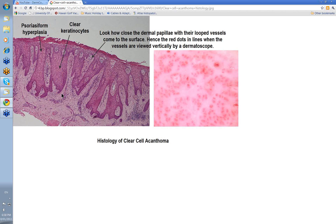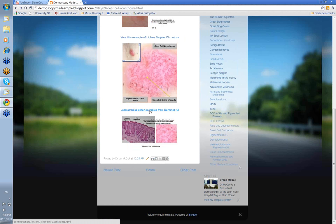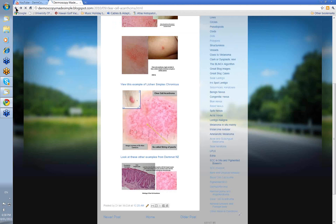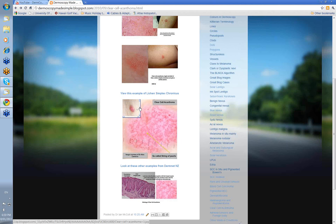Clear cells are due to glycogen in these lesions. There are some other clinical examples listed at the DermNet New Zealand blog — you can get access from the website. These are some of the clinical images that you'll see. You should access it by clicking the link on the website, and it'll take you to DermNet New Zealand, which is a good source of additional information on this particular clinical entity.